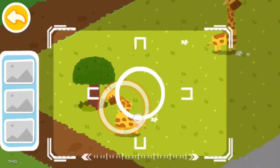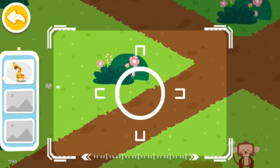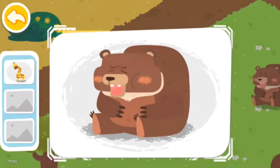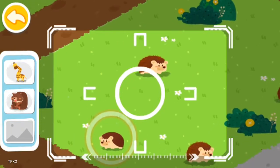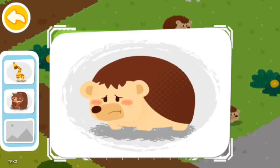Drag the center position and locate the animals. A giraffe with an injured neck is found. A sick brown bear is found. An unhappy hedgehog is found.